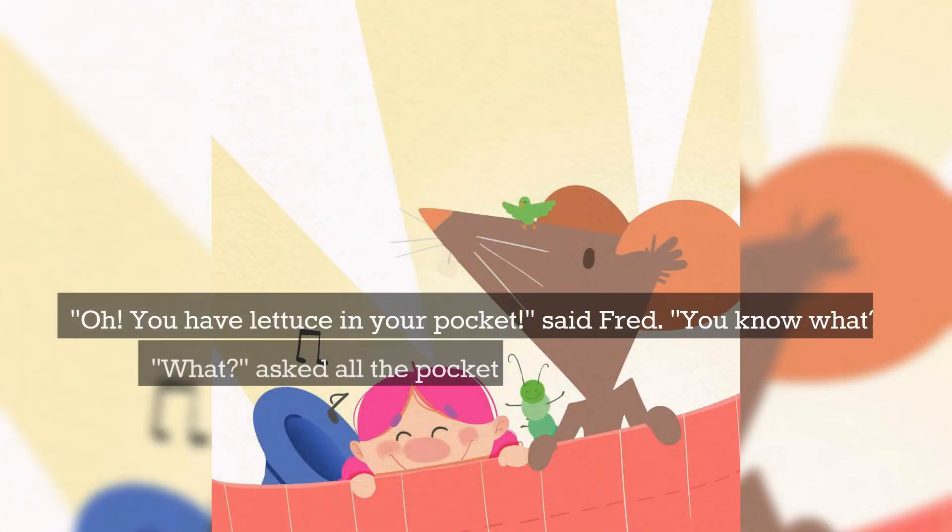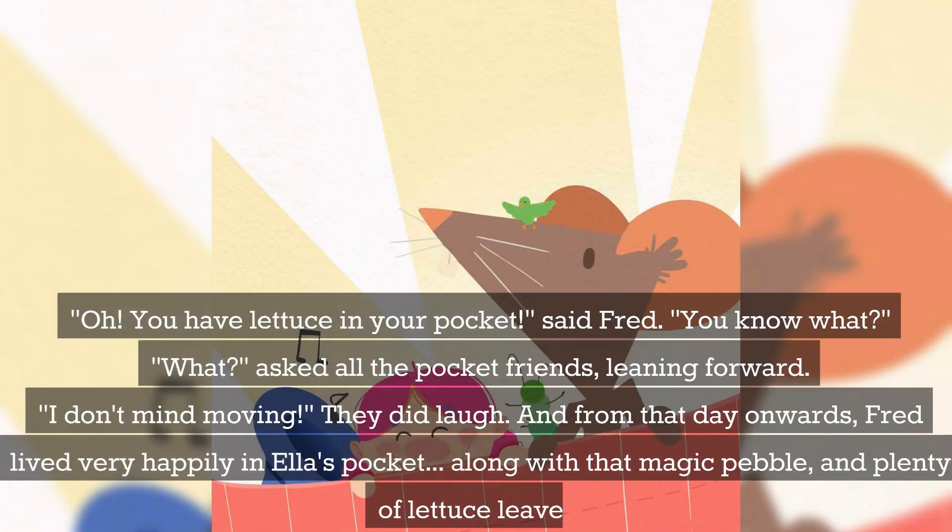"Oh? You have lettuce in your pocket," said Fred. "You know what?" "What?" asked all the pocket friends, leaning forward. "I don't mind moving." They did laugh. And from that day onwards, Fred lived very happily in Ella's pocket, along with that magic pebble and plenty of lettuce leaves.